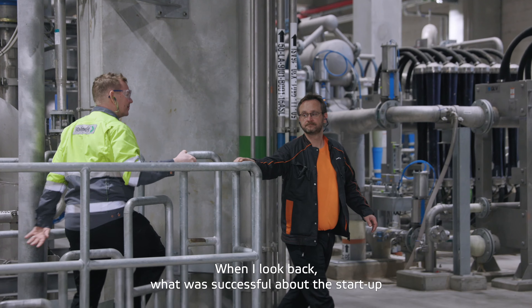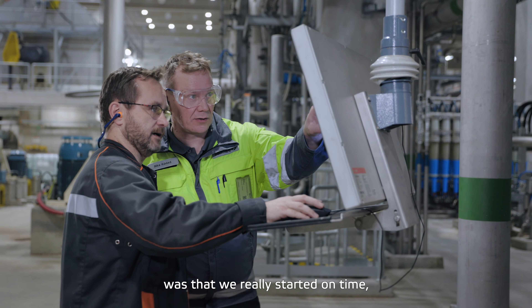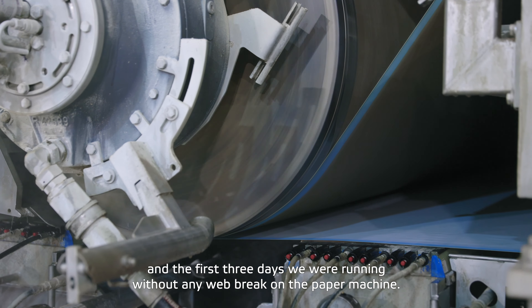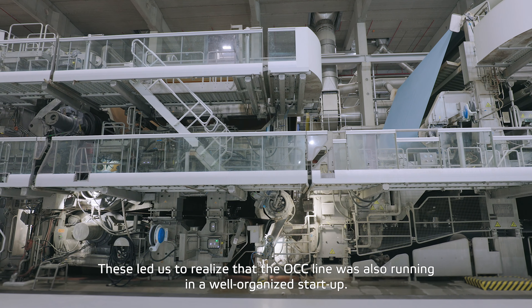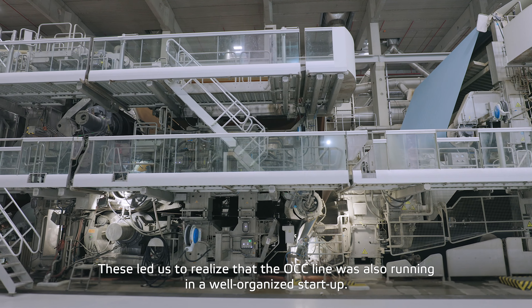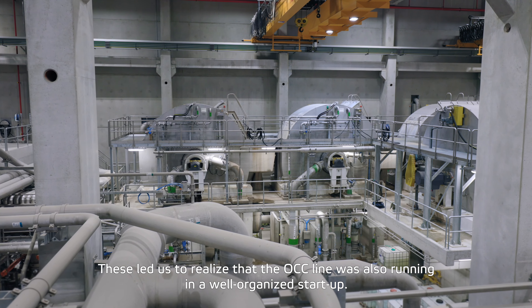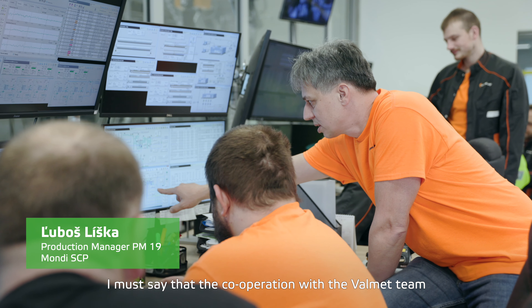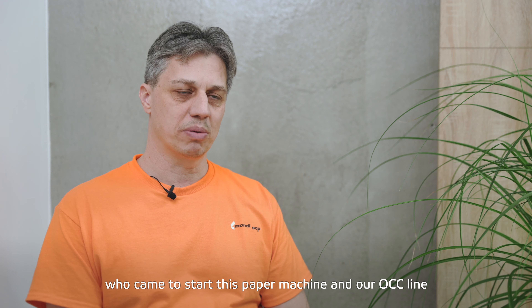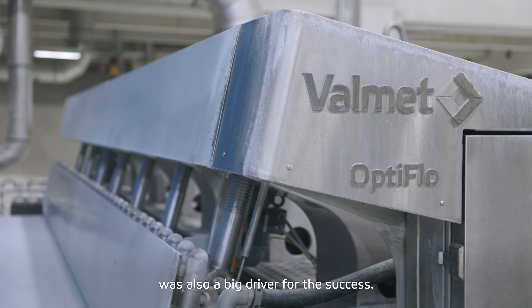When I look back at how successful the startup was — we really started on time, and the first three days we were running without any web break on the paper machine. This led us to the consideration that the OCC line was also running in a well-organized startup. I must say that cooperation with the Valmet team, which came to start this paper machine and our OCC line, was also a big driver of the success.